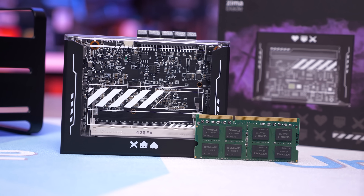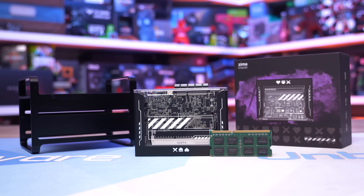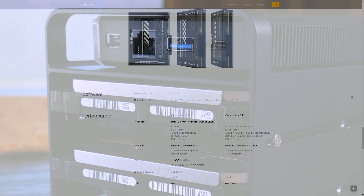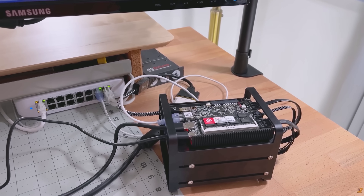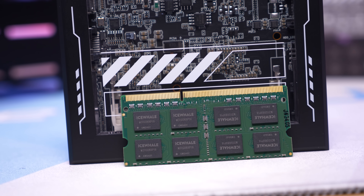Today's sponsor is Ice Whale and their new Zima Blade single board server — their most compact server yet, roughly the size of a credit card. The full Zima Blade 7700 NAS kit costs just $160, allowing you to build a sleek x86 two-bay NAS compatible with TrueNAS, OMV, and Kasser OS. You can use it for media, entertainment, a smart home server, or a compact cluster setup, and you can upgrade via a PCIe x4 slot.